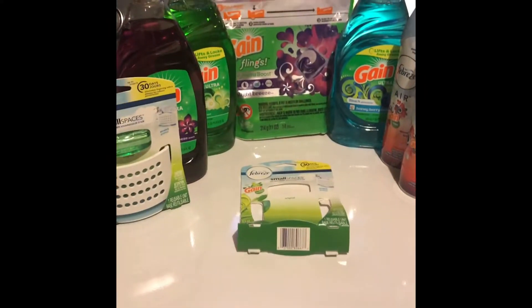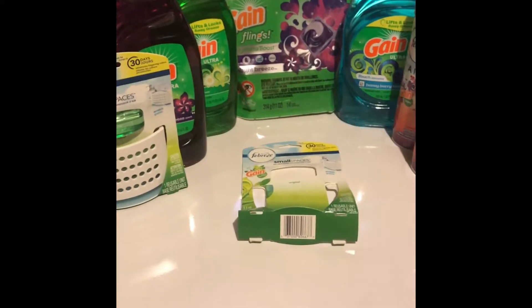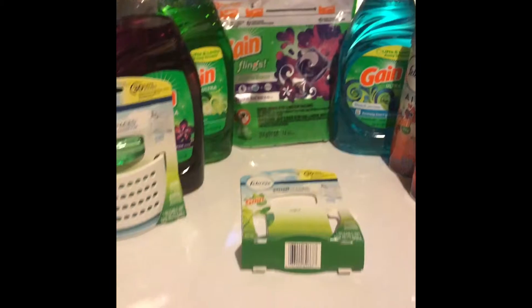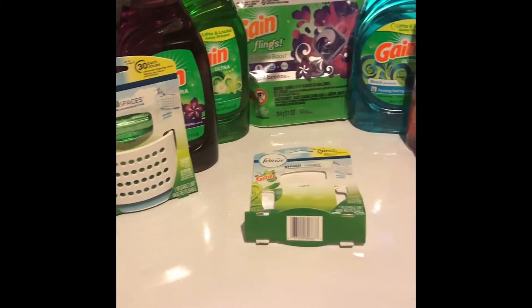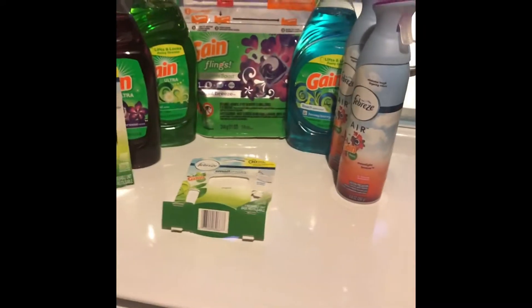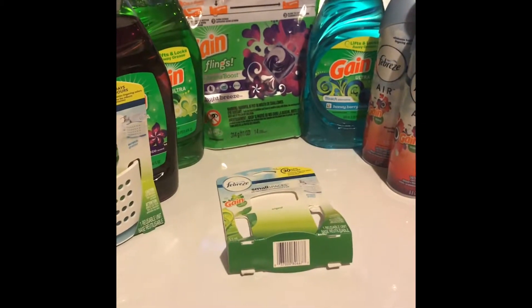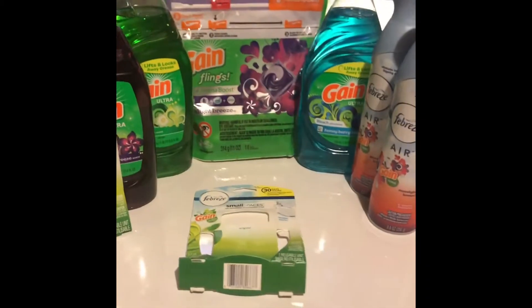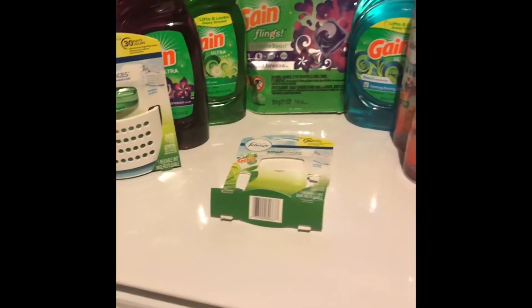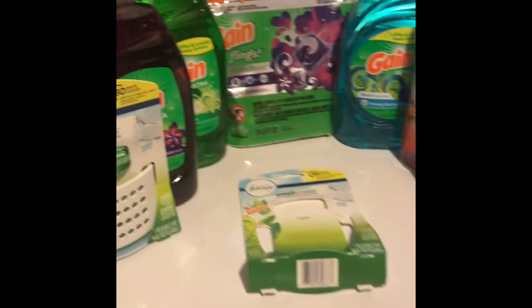Hey everyone, I just wanted to do a quick breakdown on the items I was able to get today. I unfortunately had a little mishap while doing my transaction, so I was not actually able to use my five-dollar-off-twenty Gain coupon. But everything still came out to about four dollars and fifty cents, so I am extremely happy. It would have been nice to save that extra two dollars, but I'll take it — anything under five on a transaction like this, I'm cool with.